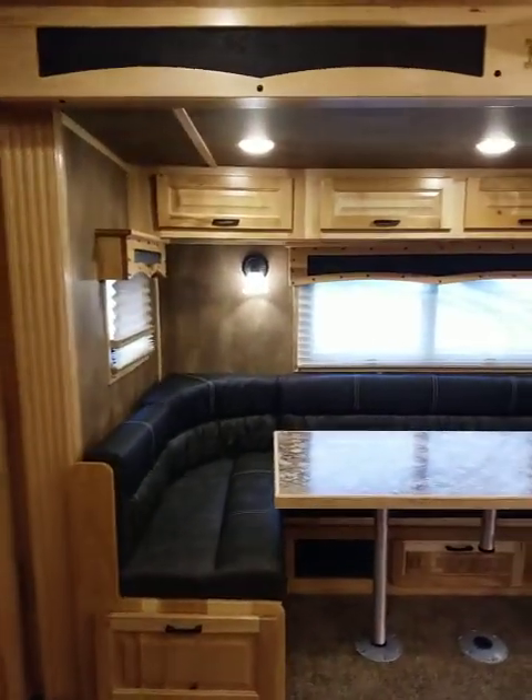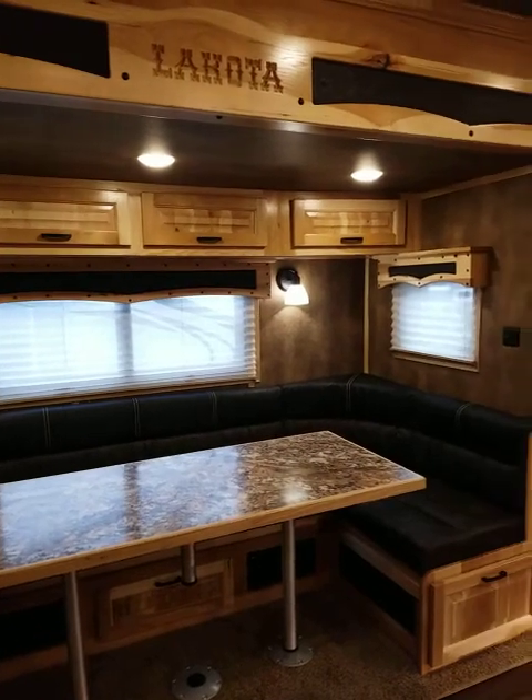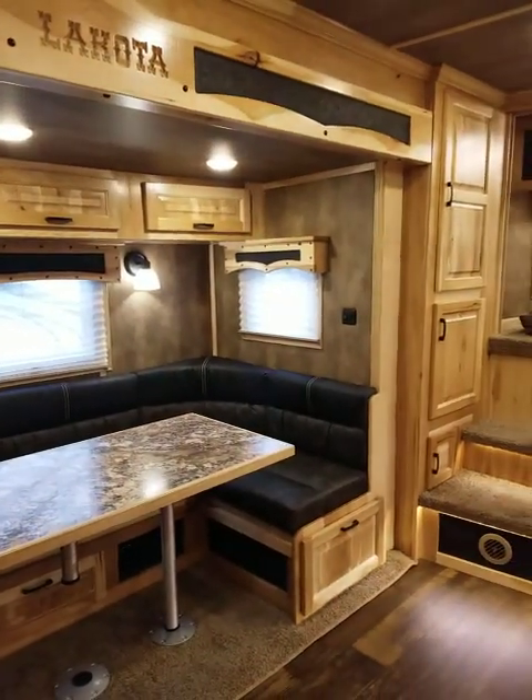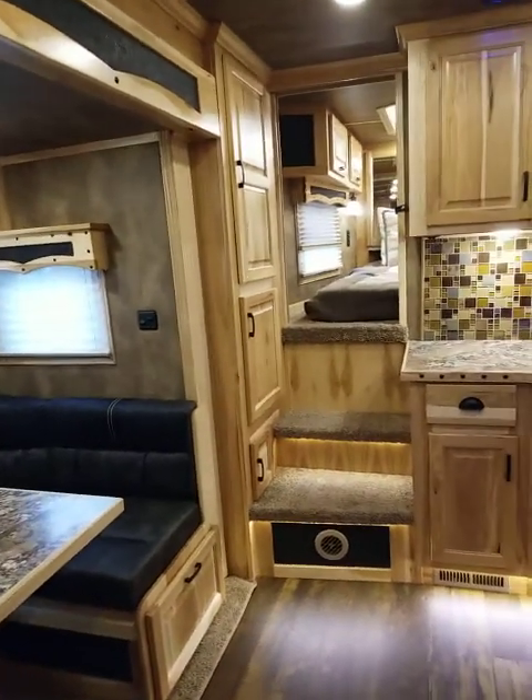This is another custom floor plan that we just got in. This is a 2020 Lakota Bighorn. This trailer is available. It is a 15 foot short wall, 3 horse, with a 9 foot slide.